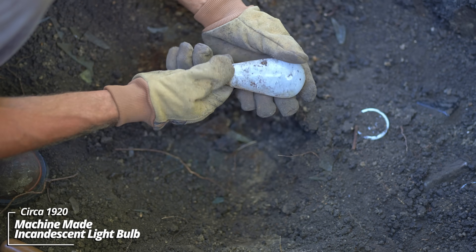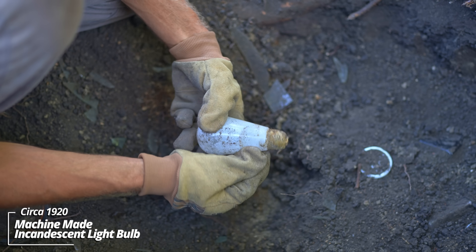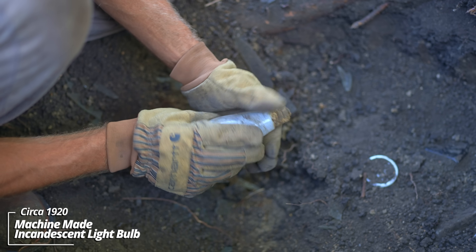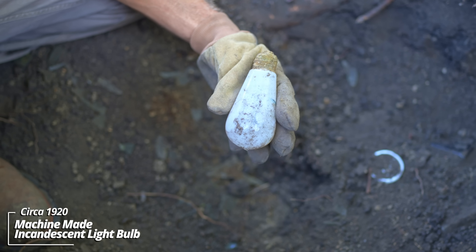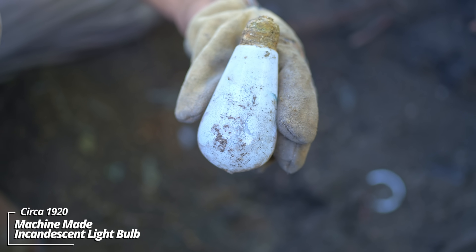Whoa - look at that. That's like an Edison style bulb. It's got some kind of frosting. You know, these will sometimes have the company name stamped on it like Edison Mazda or National Mazda, but I don't see anything right away. That's really cool.